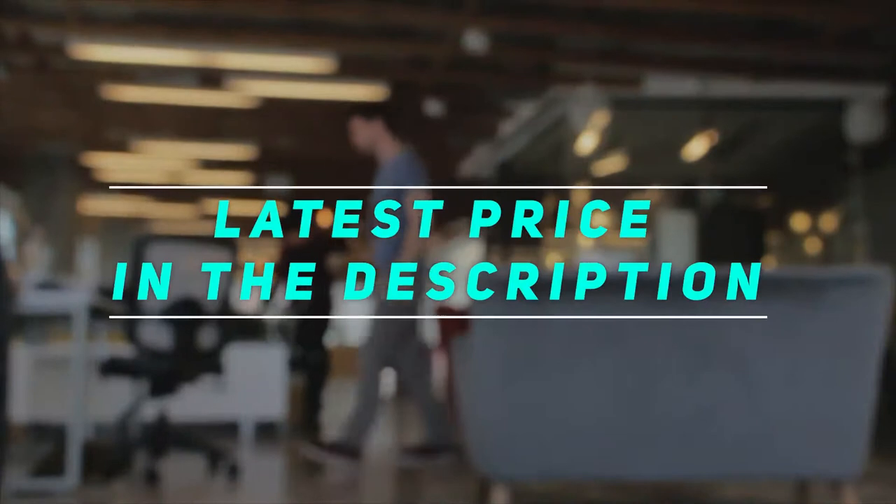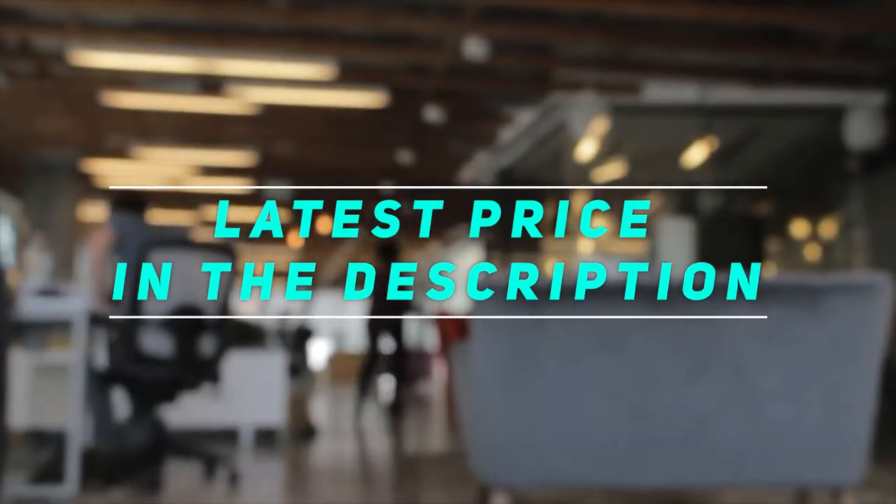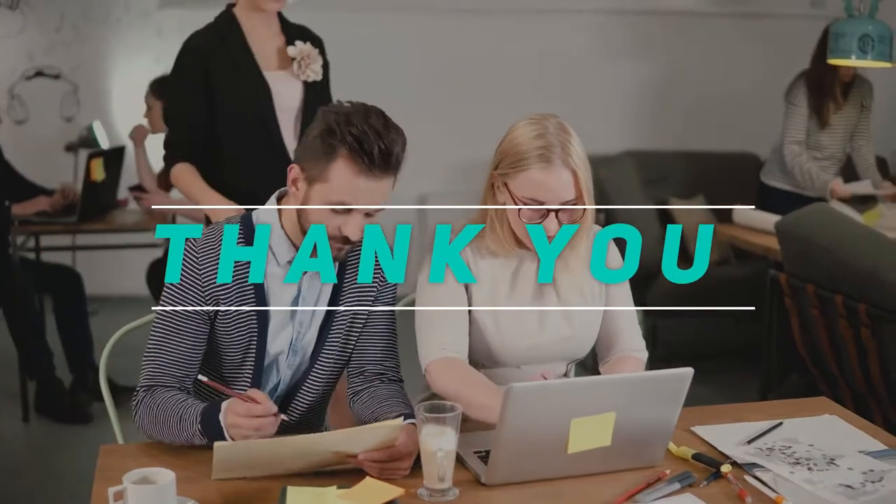Check out the video description for the latest prices and more information. Thank you for watching — please subscribe and stay tuned.